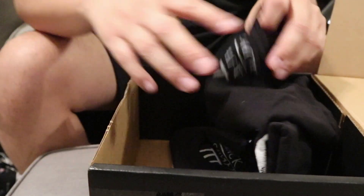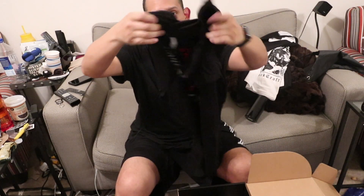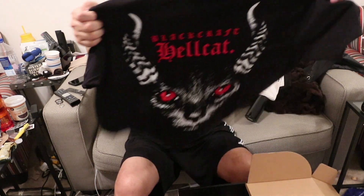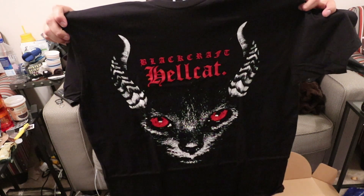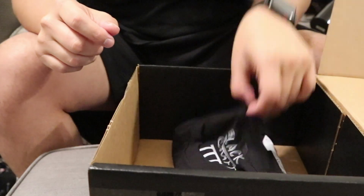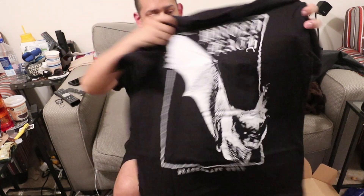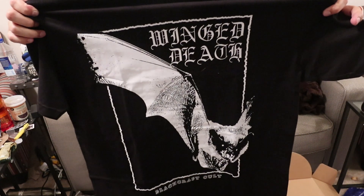Got a couple more things in here. That was the bag with the keychain. Oh, look at that — that's really cool. Black Craft Hellcat. Look at that — that's the same as the sticker. So I maybe should've looked at the shirts and then the stickers. That's pretty cool, I like that. And then the bat — Winged Death. Black Craft. That's really nice.